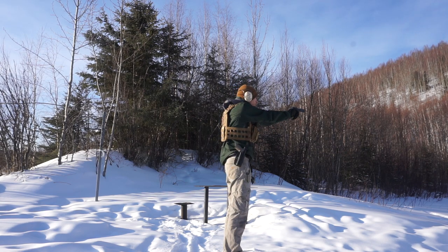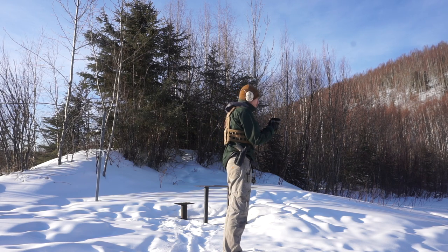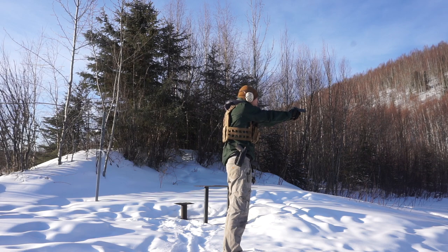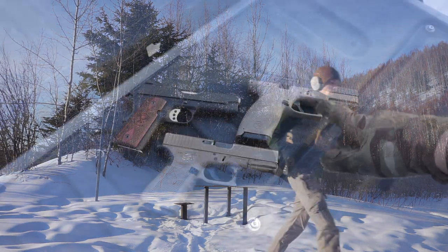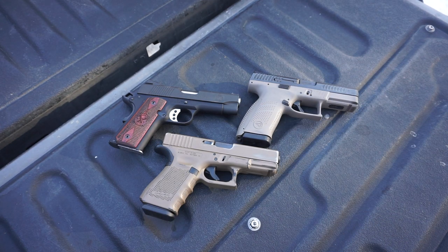Now, for the best conceal carry option — when I talk about carry, I specifically mean concealed carry. All three of these are compact or marketed as compact: the Springfield Range Officer Compact, the CZ P10C Compact, and the Glock 19 Compact. When you buy a compact handgun, it's usually because you want to conceal it.